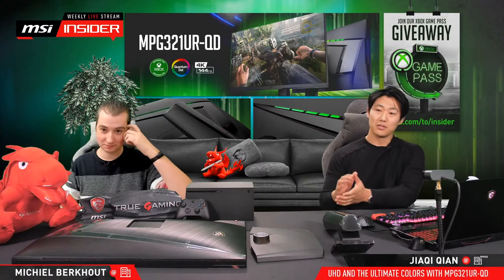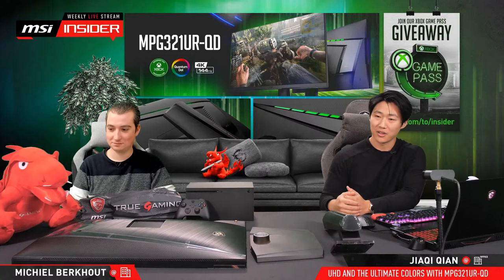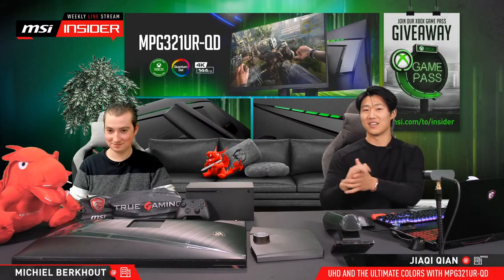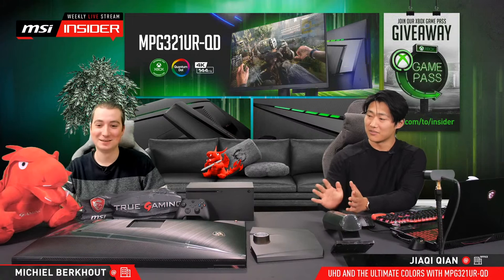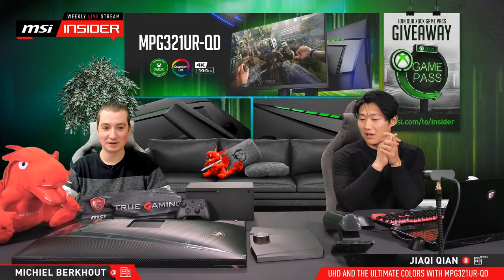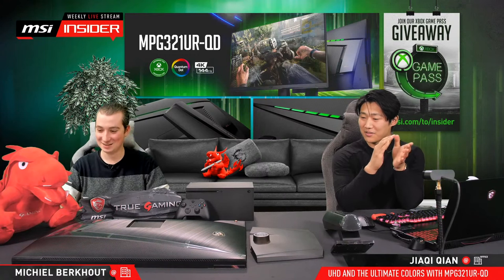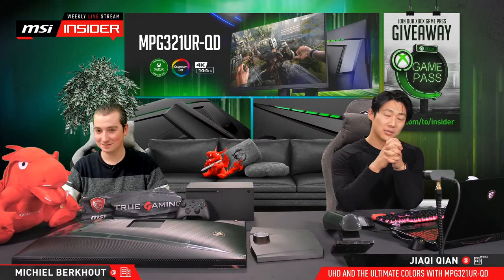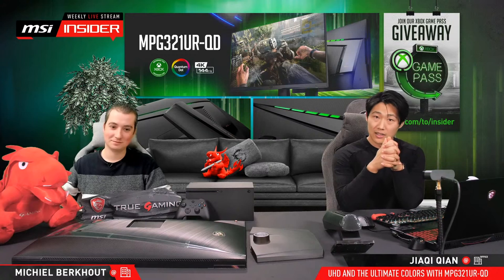So guys, good luck — may the luck be with you. What are we going to do today? On the table you can already see we have quite some parts and hardware. I already introduced the Xbox Series X from the Xbox team. I think this is the first time we have a console in our livestream — in all those years, this is the first time indeed. Later I will set up this magnificent beast of a monitor and show you guys what it can do and why it's certified for Xbox. We'll also play with the Xbox Series X and show 4K gaming with Dying Light and Halo Infinite.